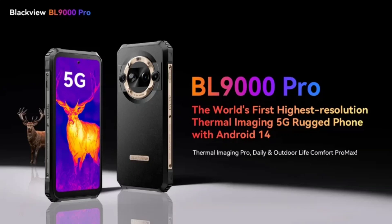This announcement arrives just days after the Blackview Hero 10 flip phone went on sale via AliExpress. The brand's latest rugged phone comes with the world's first highest resolution thermal imaging 5G rugged phone running on Android 14, as per official notes.